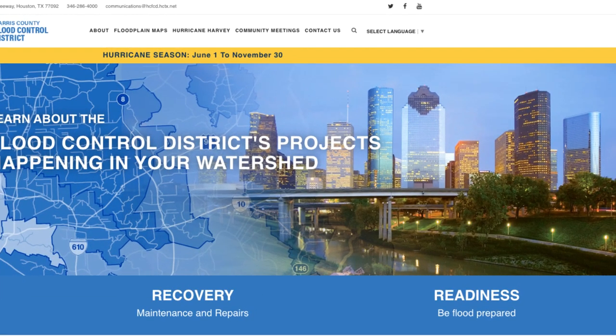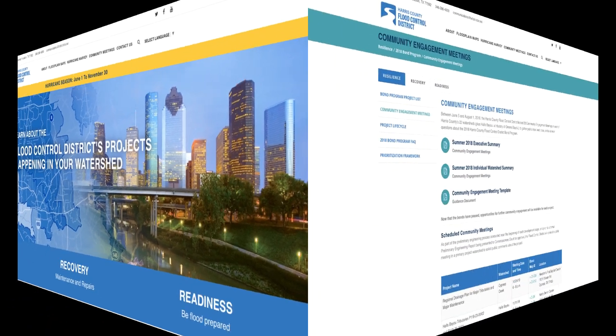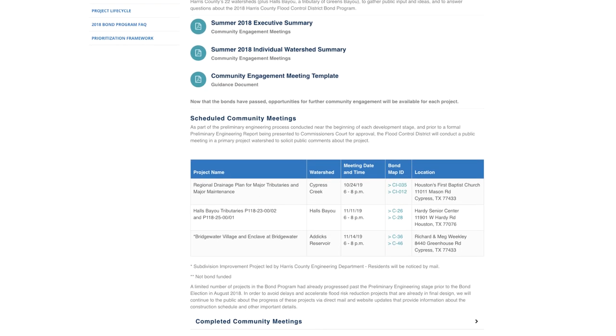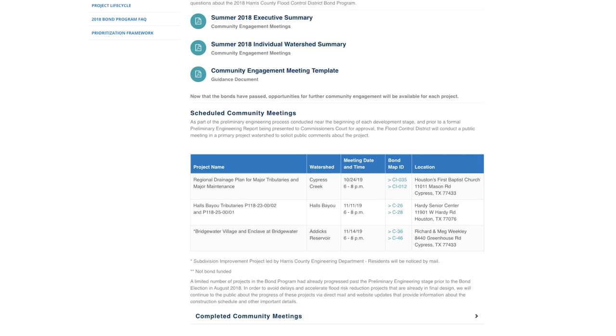Want to get involved? Visit the community meetings link to review upcoming bond program community engagement meetings. There you can meet one-on-one with Flood Control District staff and share comments about projects at each stage of its lifecycle development, from the initial study to construction.